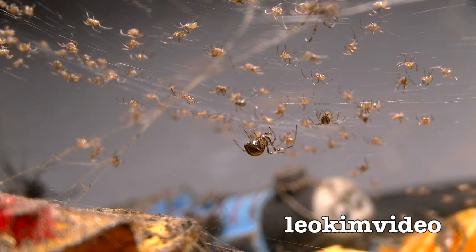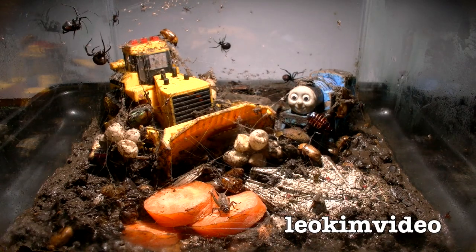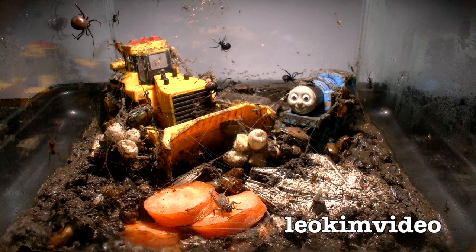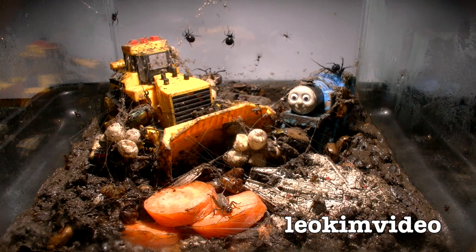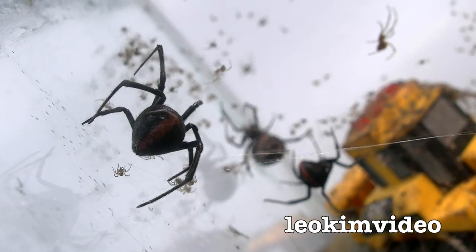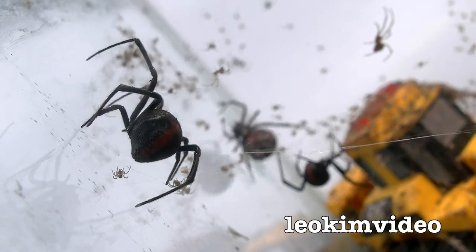Well hello there. This is week 11 time-lapse edition of the Deadly Redback Spider Hunger Games. Because it's a time-lapse edition, this evolves between week 10 to week 11. And maybe we'll have a little recap of what happened back in week 10.